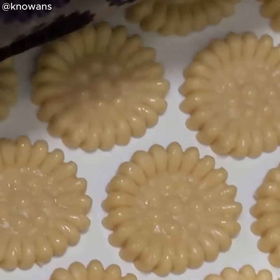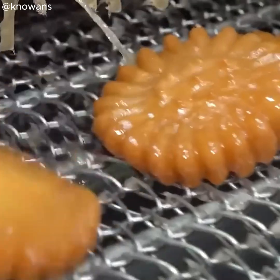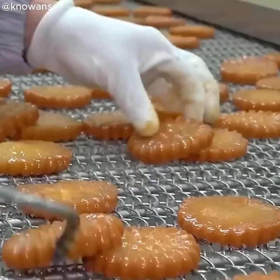Check out this delicious Korean dessert. Its enticing aroma comes from honey, ginger, cinnamon, and other unique ingredients. It's hard to resist trying it.